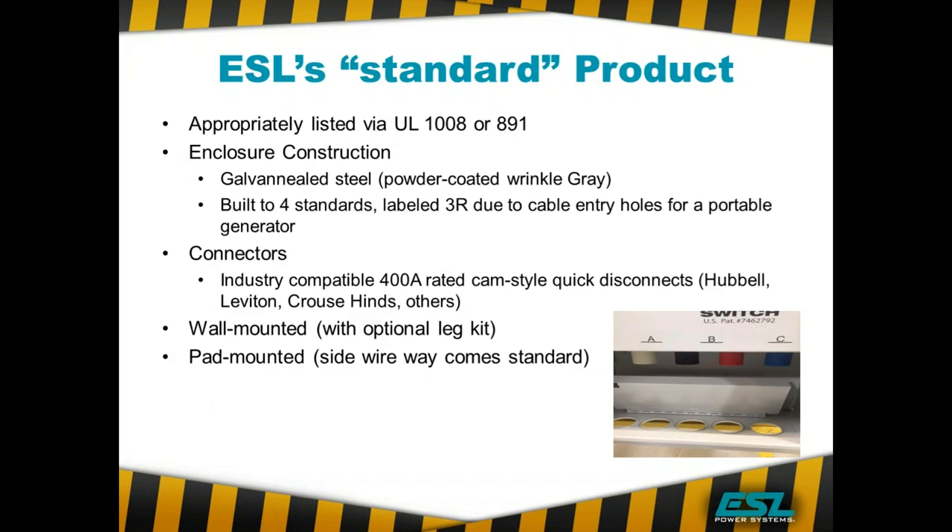If you have a wall mounted application where you're not going to mount it to a wall and it's going to be remote, we can provide the optional leg kit. Typically contractors build their own trestle to also mount a disconnect or meter. Your pad mounted units come standard with a side wireway to bottom feed, since most pad mounted units have conduit coming in the bottom. The unit still can be accessed for conduit on the back, side, top, and other places, but the majority are bottom fed, so we make that capability standard.